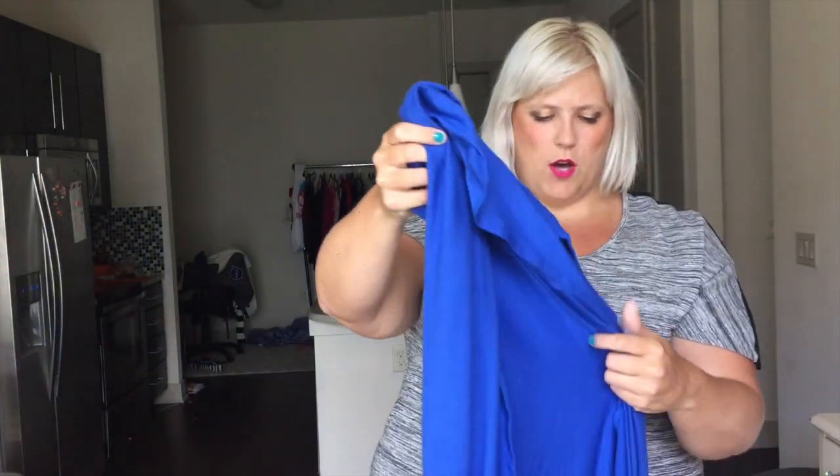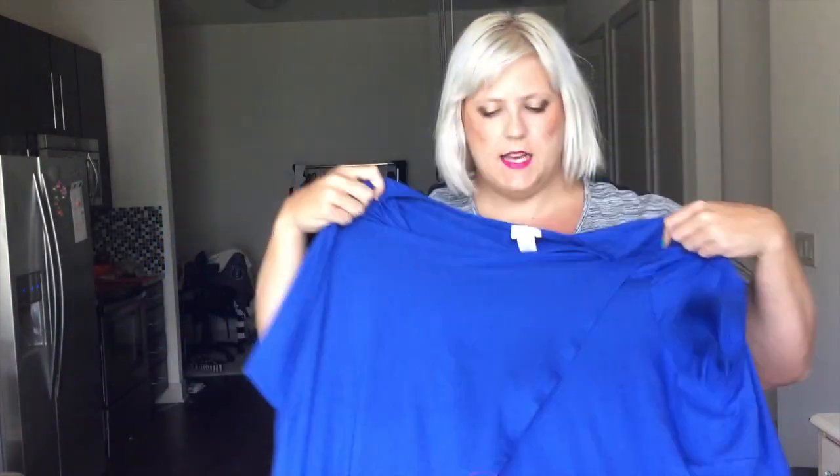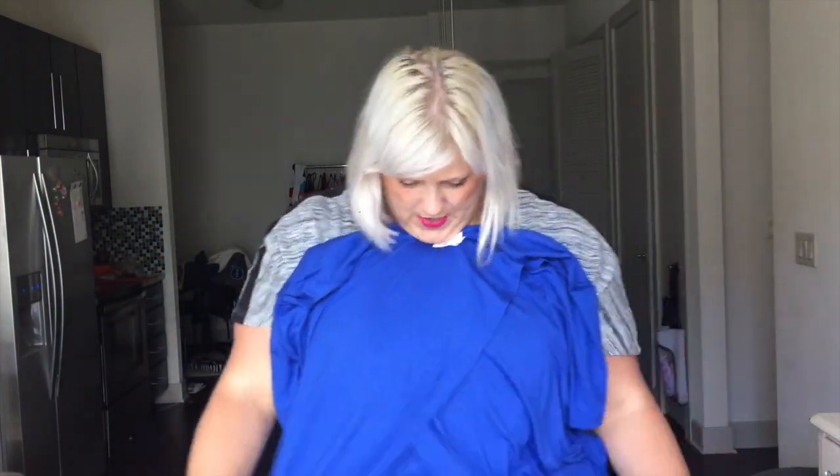I actually did pick them out, so I'm super excited to kind of take a look at them and try them on. So the first item is this blue — I guess you would call this a high-low shirt. It crisscrosses in the front and it kind of airs out in the back.